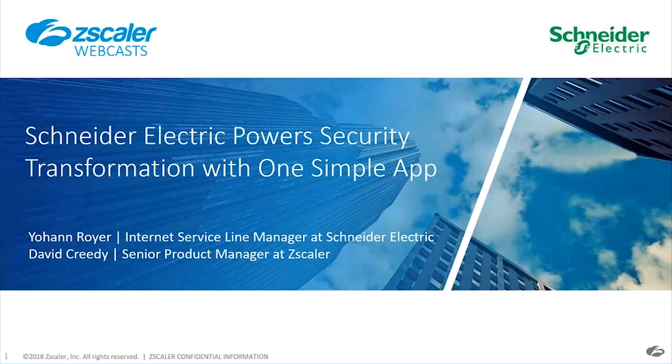We have a great webinar today talking to Schneider Electric about their journey with Zscaler. We'll be starting just about the top of the hour, so we appreciate you taking time out of your schedule.